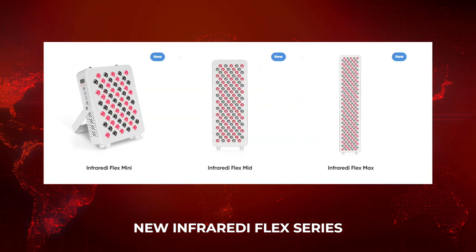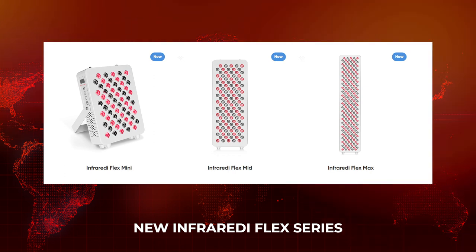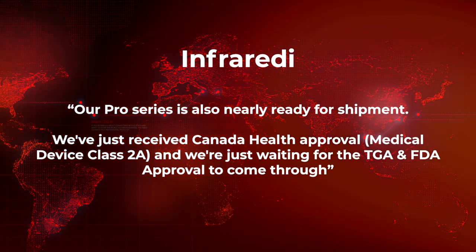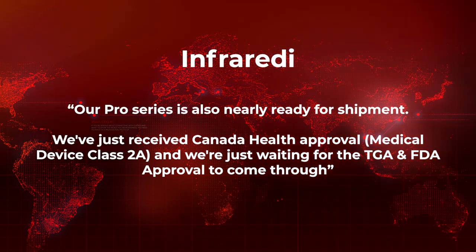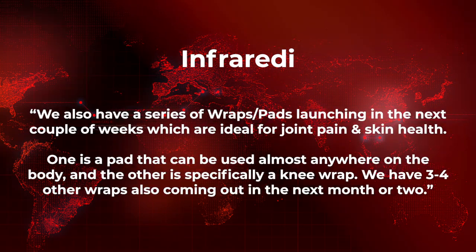Infared has their new Flex range — we've covered that in the last month or two. I'll have their new panel very soon, hopefully this week, and I'll be reviewing it with a video out later this month. They're also working on a Pro Series which has just received approval from Health Canada as a medical device, and they're waiting for FDA approval as well.